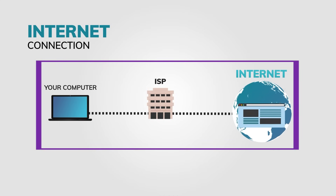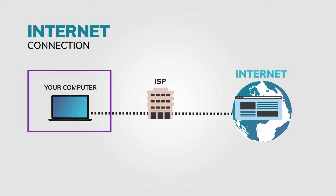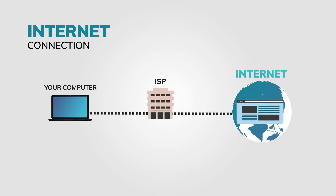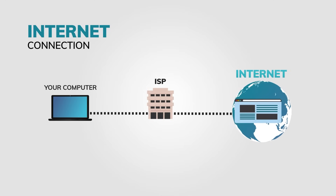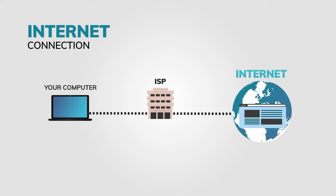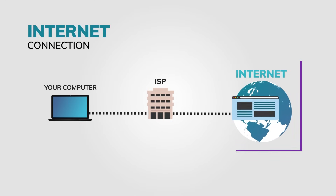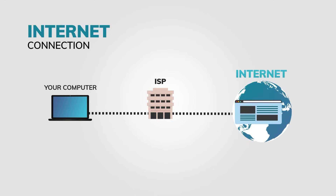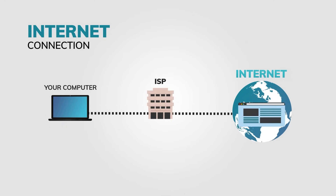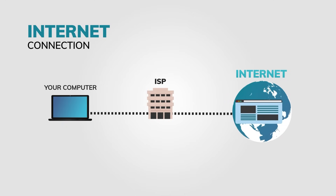This is a standard internet connection, or no VPN. This is the user's computer. This is the internet service provider — in my case, Telmex or EC; in the US it could be AT&T or others. And this is the whole internet with a web page being displayed. Basically, your computer says it wants to access the internet, the ISP says okay, and gives you internet access.